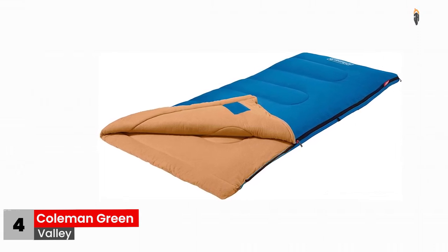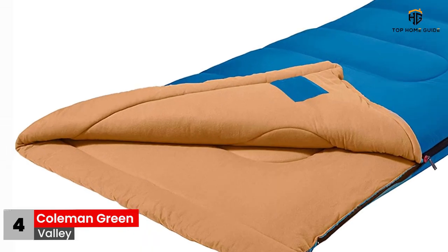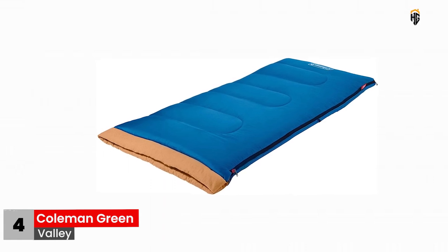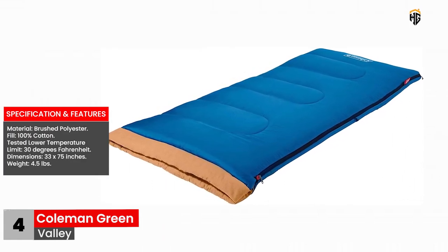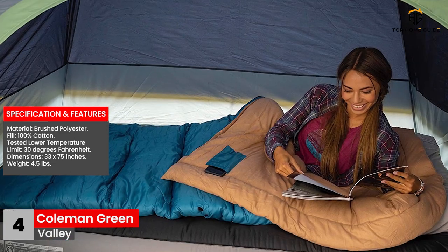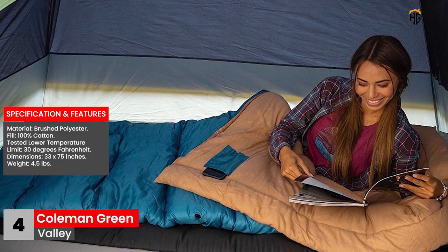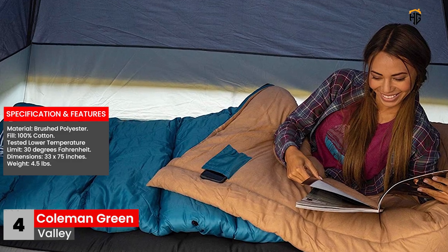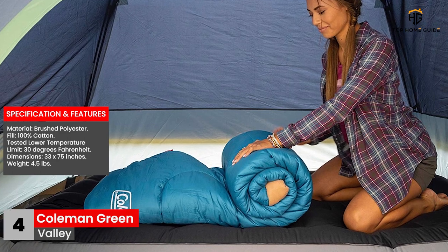Moreover, the Thermo-Lock system integrated into the sleeping bag helps to reduce the loss of heat through zippers — what this means for you is a long night's sleep with no freezing whatsoever. Specifications and features: Material — brushed polyester. Fill — 100% cotton. Tested lower temperature limit — 30 degrees Fahrenheit. Dimensions — 33 by 75 inches. Weight — 4.5 pounds.